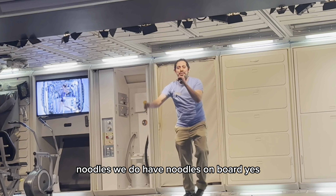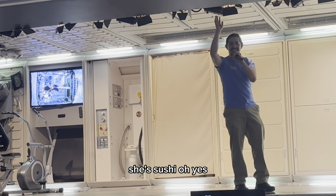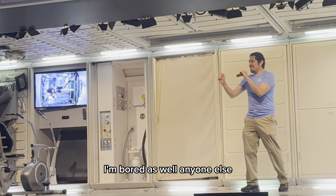Audience: Noodles. Hugo: We do have noodles on board. Audience: Ramen. Hugo: We do have ramen on board as well. Audience: Spaghetti, pizza, ice cream. Hugo: So we have a wide variety of meals from all over the world — about 200 different options. Let me show you guys some of those.